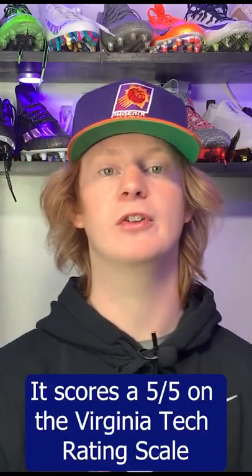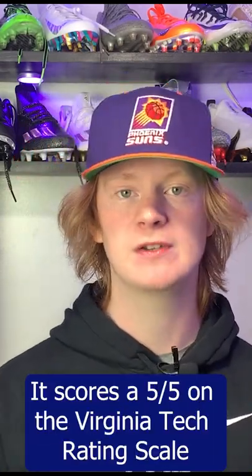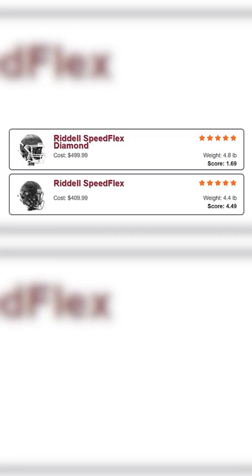The Speedflex scores a perfect five out of five on the Virginia Tech Helmet Rating Scale — we'll put the rating on screen for you. It's a really, really good football helmet.